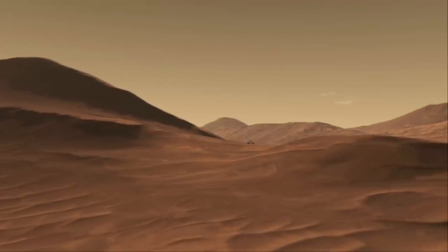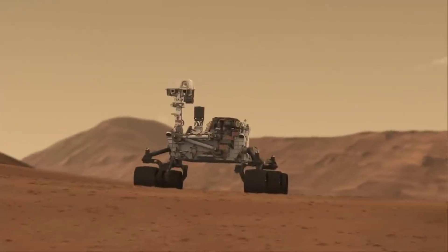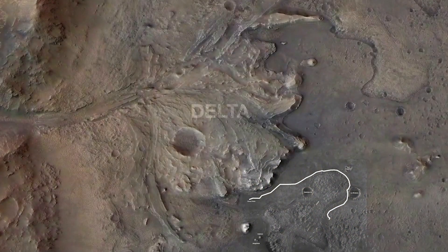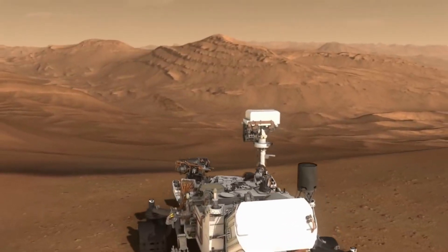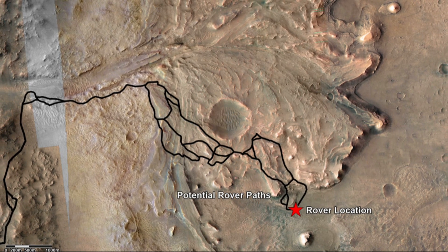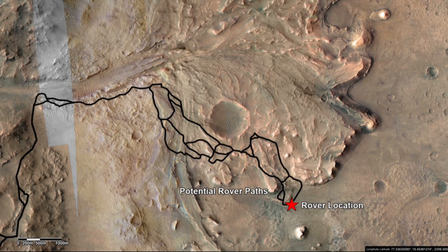Different images and videos show off the unique route that Perseverance has traveled since landing back in 2021. After the rover touched down, it planned and executed its journey to the Jezero Crater Delta. In September of last year, NASA began to plan future travel options for the rover. This annotated image highlights potential routes that NASA's Perseverance team was considering for the rover to drive from the front of an ancient river delta to the rim of Jezero Crater.